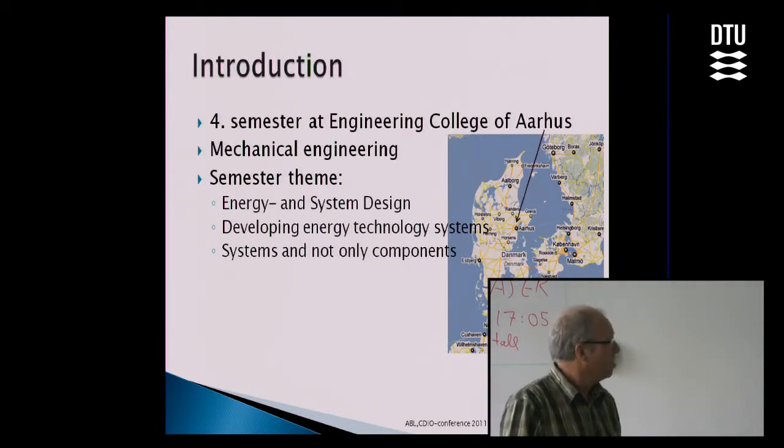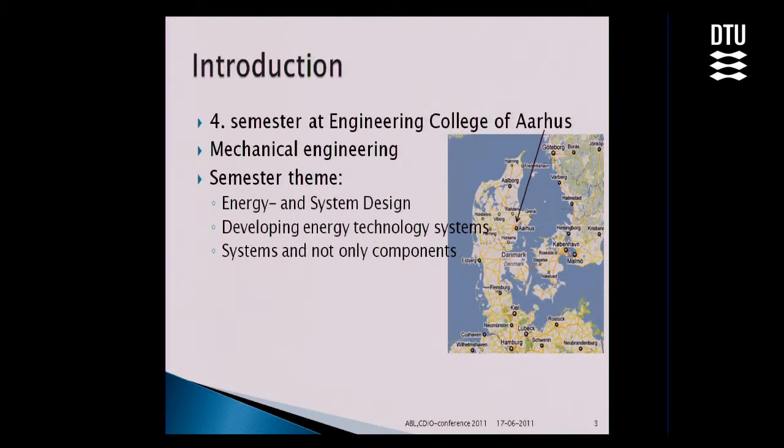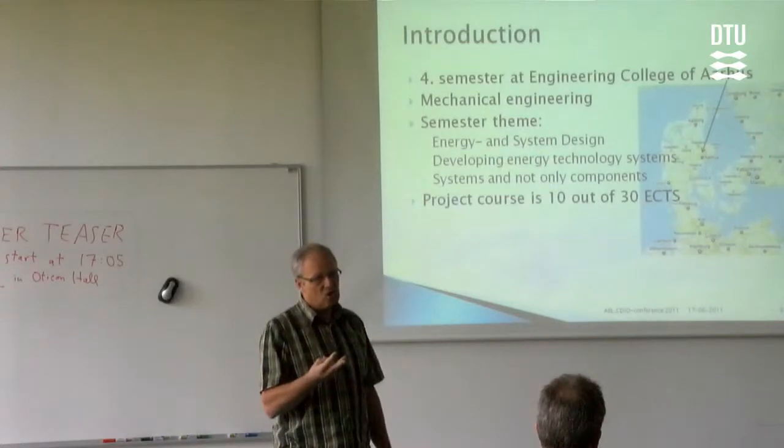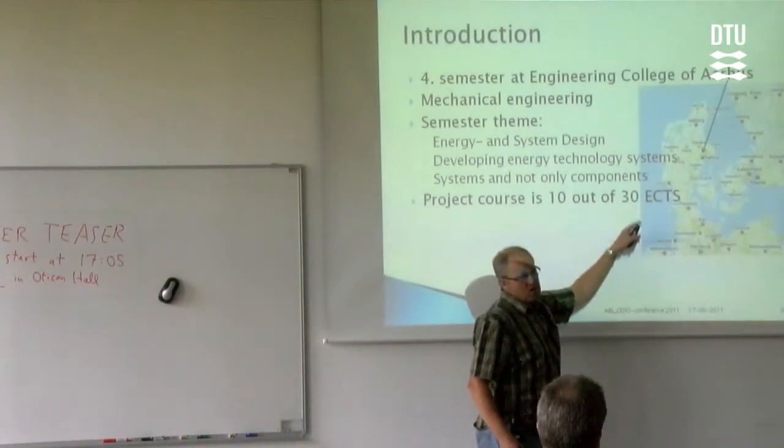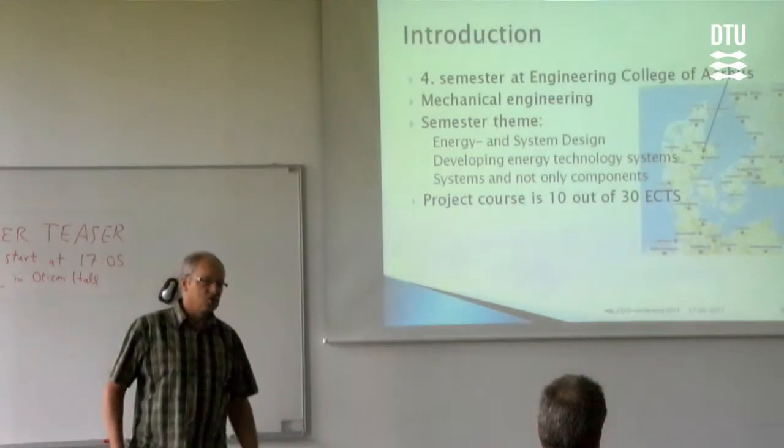We have to connect the things they are learning in the theory courses in this project. It's about what Ed told us in this room this morning — it's about knowledge organization. I learn a lot of things in the courses connected to this: thermodynamics, system control, electronics. We have four courses connected to this project. This is 10 out of 30 credits, so the remaining 20 are the theory courses. We actually try in this project to connect the things they learn in theory, and we think we succeed with it.